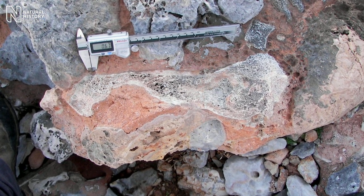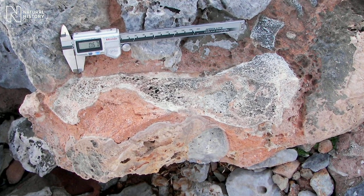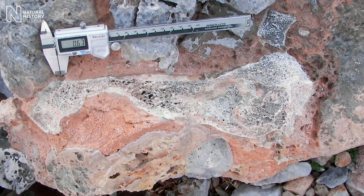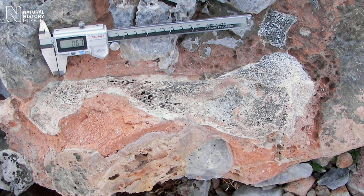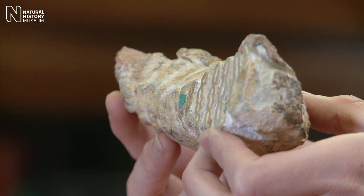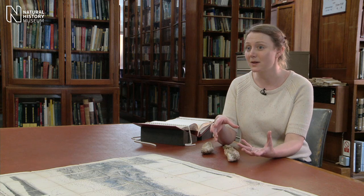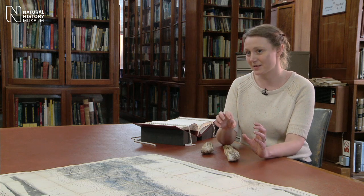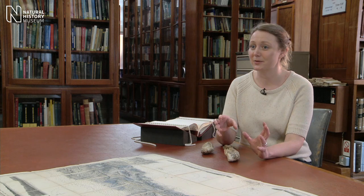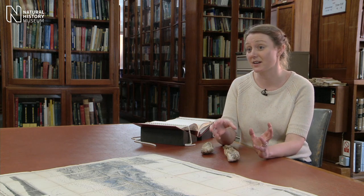The significance of identifying these fossils as being dwarf mammoths is twofold. Firstly, we can show that this extreme island dwarfism evolved in parallel in both the straight tusk elephants and also in the mammoths. But also, by looking at the shape of the teeth of these dwarf Cretan mammoths, it looks like they are most similar to and probably descended from some of the earliest European mammoths. That's quite exciting because it could mean that this island dwarfing happened on Crete much earlier than we previously thought — perhaps as early as three and a half million years ago.